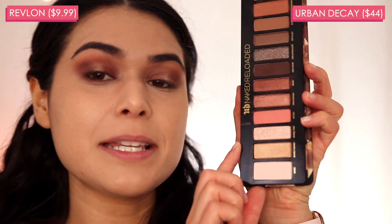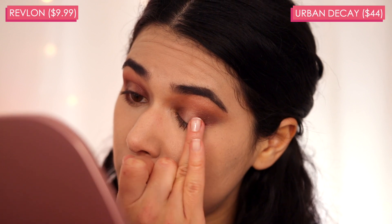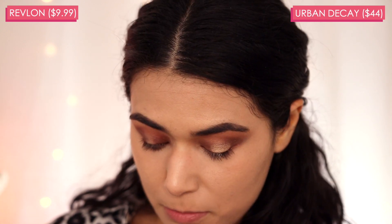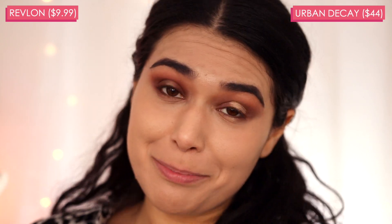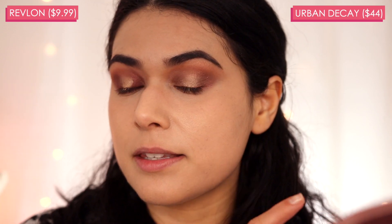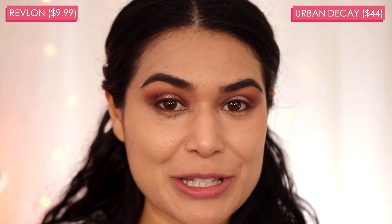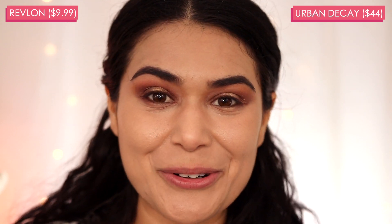On the Urban Decay side, I'm going into Barely Baked, which is a champagne-y gold. Using my finger, I'll tap that right in the middle of the lid to create a beautiful halo effect. This shade reminds me of the classic Urban Decay shade Half Baked — clearly inspired by it, judging by the name. In the Maverick palette, there's a very similar gold, though it might be a little more yellow. It is slightly more golden versus the Urban Decay side which is really translating as more champagne. I don't think that if you didn't know I used two completely different palettes, you'd be able to tell. I did apply these over the same eyeshadow primer on both sides, so we'll see how it holds up throughout the day.